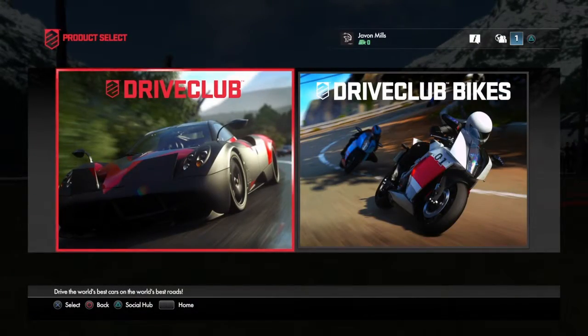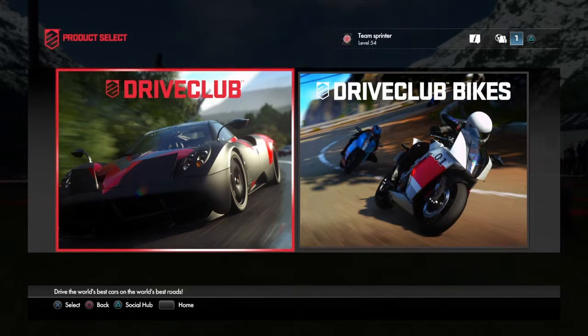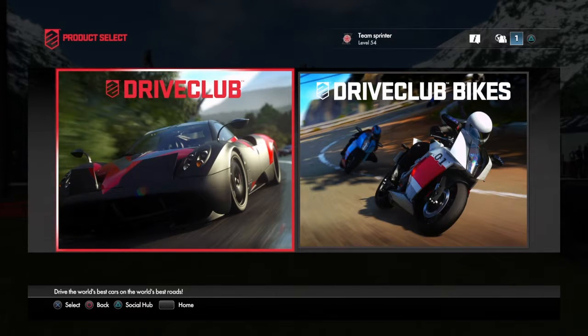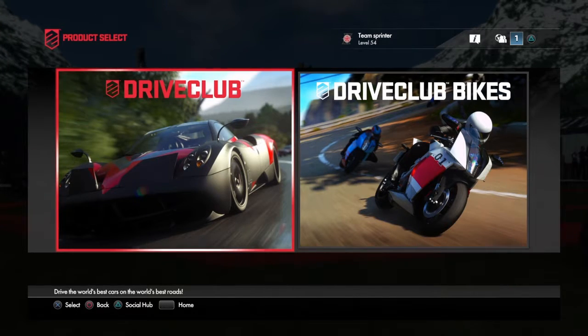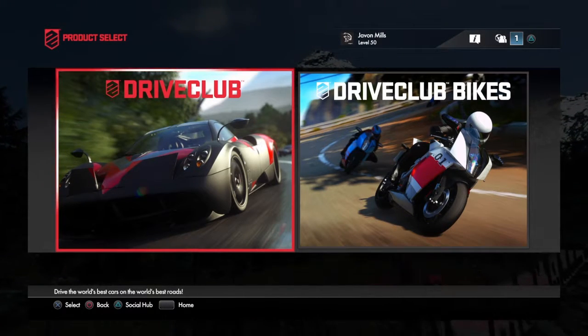Hey, what's up everybody, Helicad 15 here. Today we're going to be doing another head to head — the 2015 Corvette Z06 versus the 2015 Nissan GTR. Hope you enjoy it and let's get along with the video.